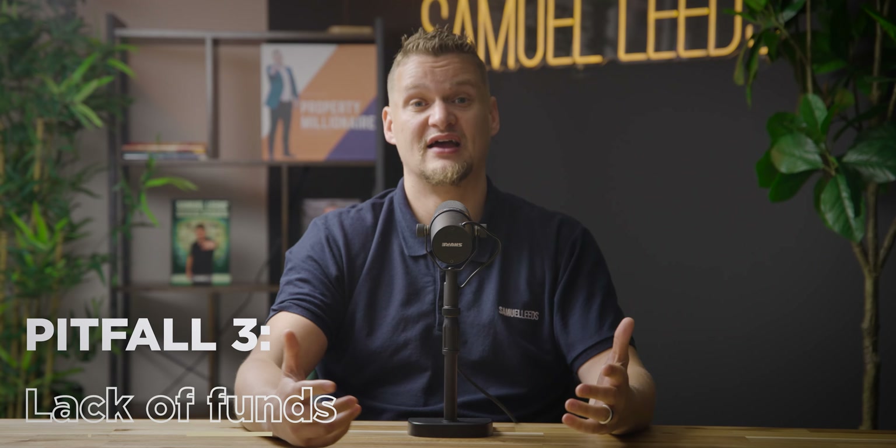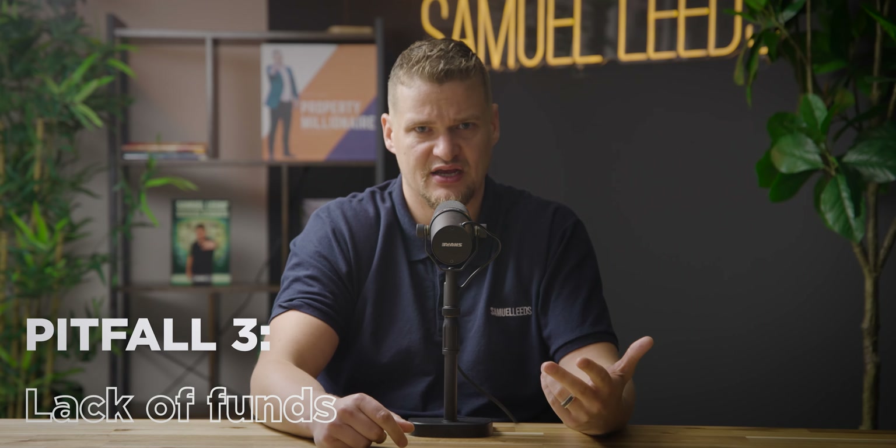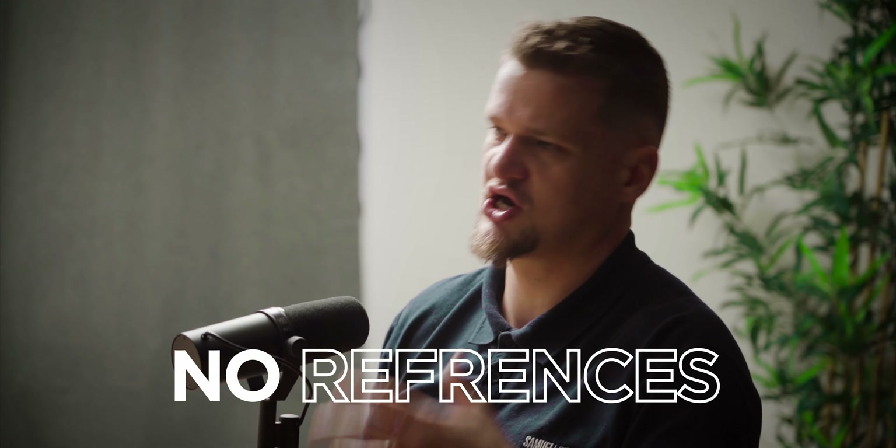The only thing worse than no tenant is a bad tenant, so vet people properly before they move in. Pitfall three is not having enough money or not being able to pass referencing. If you're jobless with bad credit, who's going to rent to you? There's always a way around it — bring on a guarantor, or partner with somebody. Generally, a letting agent will want you to be earning 30 times the monthly rent, so for a £1,000 rent that's £30,000 a year. You could combine income with a partner. An entrepreneur solves problems — don't make excuses.